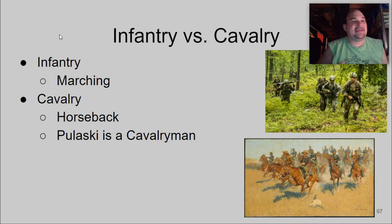Franklin realizes that Pulaski has experience with cavalry and says, 'Hey, I think maybe we need that as well.' There's a difference between infantry and cavalry: infantry is your marching units, cavalry is on horseback — and Pulaski is a cavalryman. I'm going to take a pause here: share your thoughts on infantry versus cavalry. What makes more sense? Do you need both? What would you rather be a part of? Interpret that as you will.